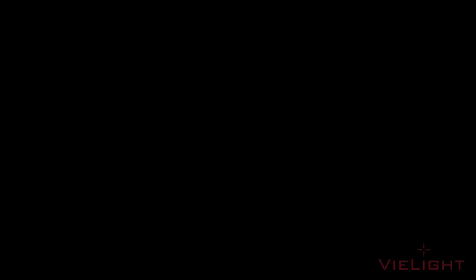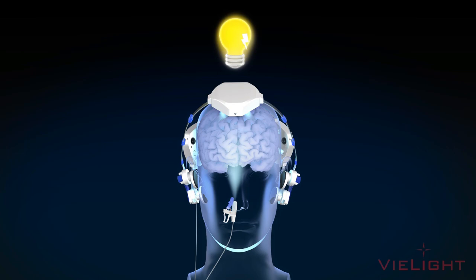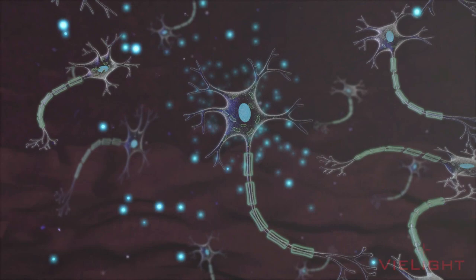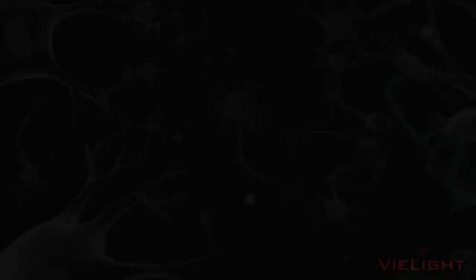Brain photobiomodulation holds great potential for improving mental acuity. Photobiomodulation is the process of energizing mitochondria with low-level photons of certain wavelengths. Brain photobiomodulation is the process of energizing the mitochondria within neurons.